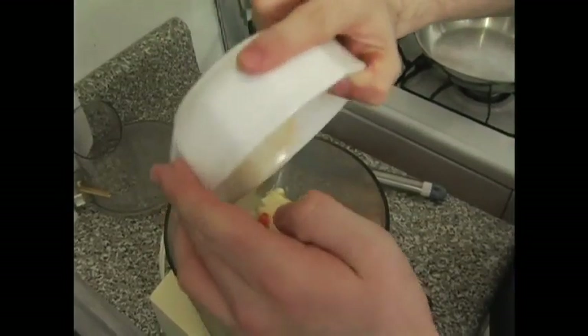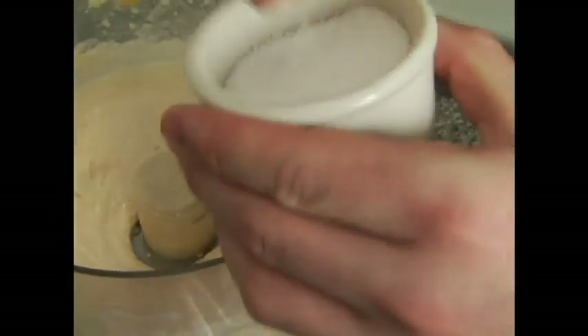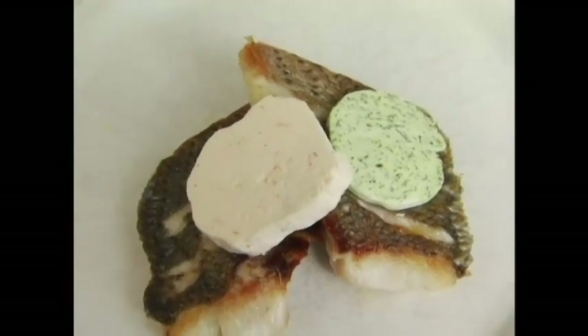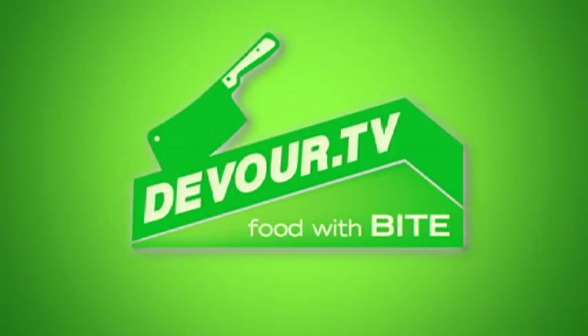Once the shrimp are warm but not hot, toss them in with the butter and puree away. Once it's smooth, adjust for seasoning. Pour it out on parchment paper and pop it into the freezer. To serve, just cut a slice and lay it on your hot food.